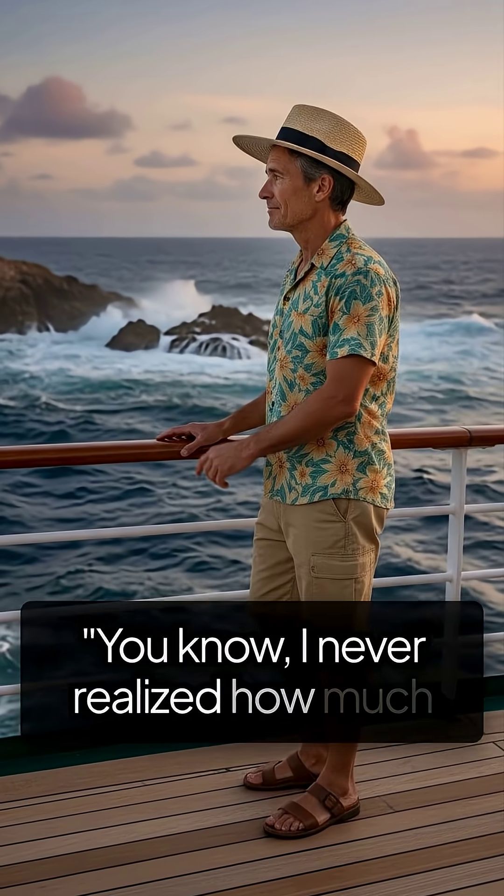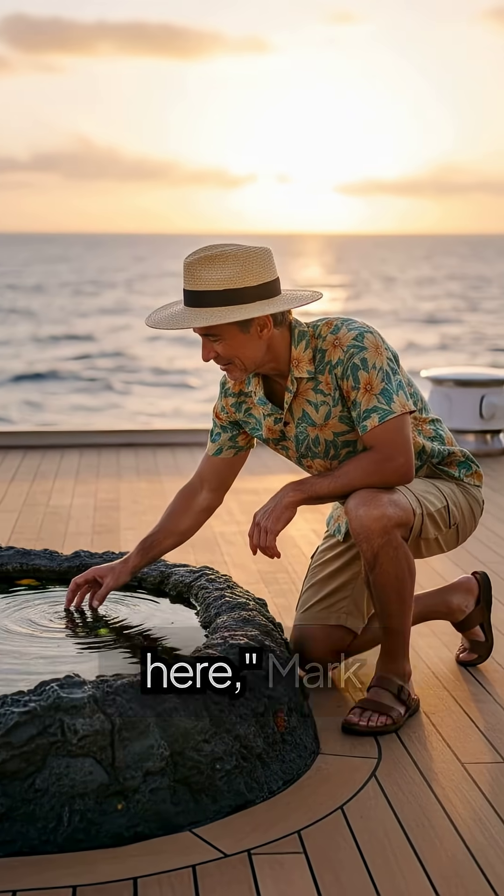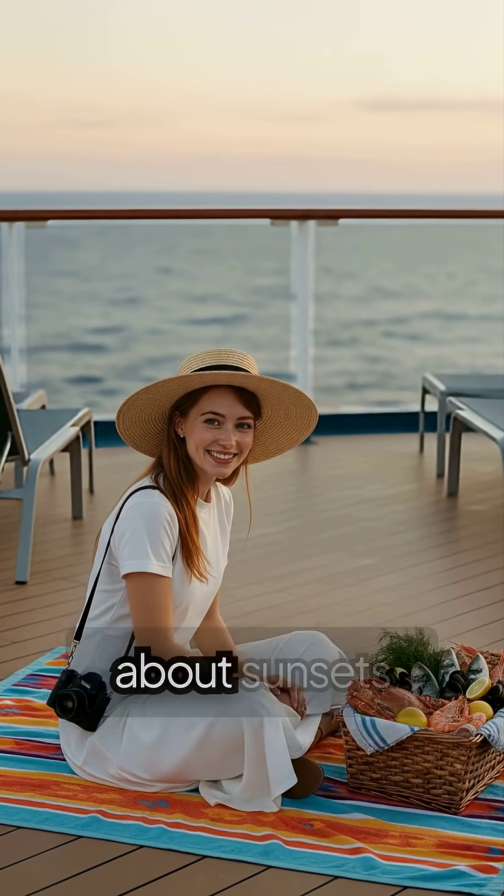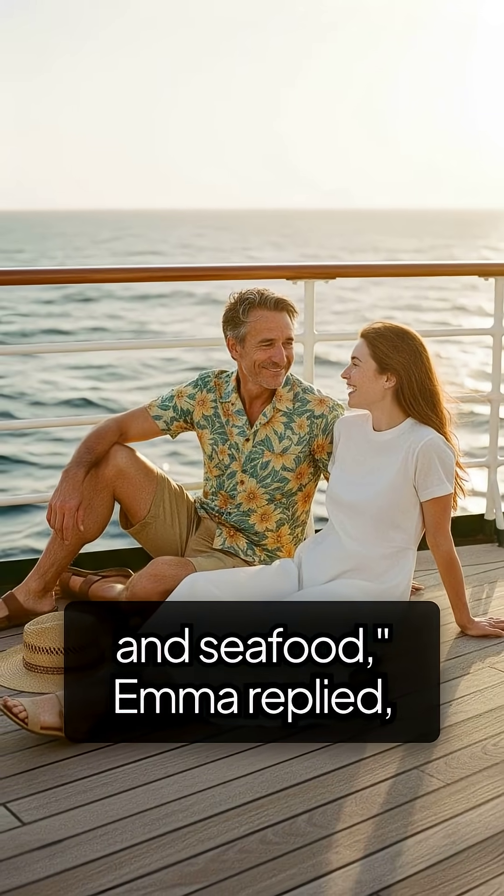"I never realized how much work goes into keeping us hydrated out here," Mark said with curiosity. "It's incredible, isn't it? I always thought the ocean was just about sunsets and seafood," Emma replied, amused.